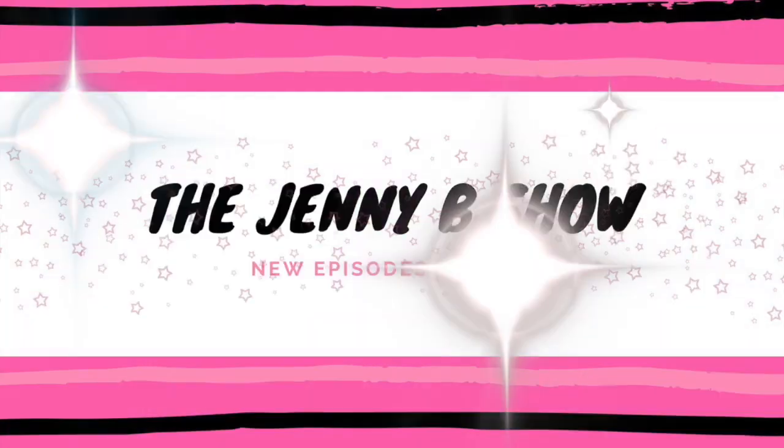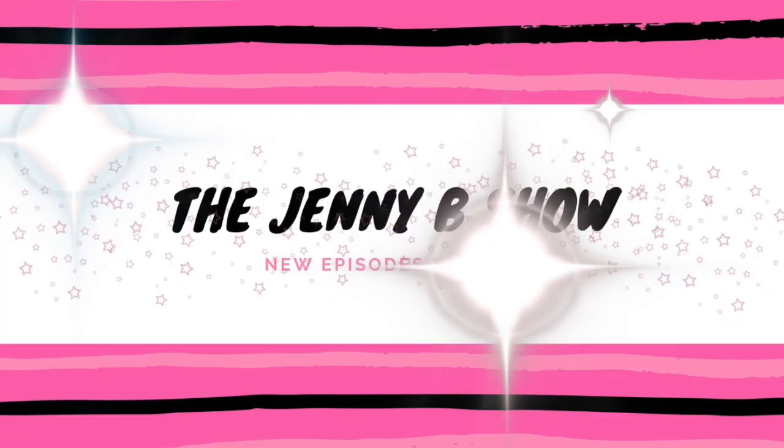Hey guys, welcome back to the Jenny B Show. I am Jenny and today we are going to unbox BoxyCharm's October 2018 box. I have gotten this out of the mailbox and I am excited to open it up. BoxyCharm is a monthly subscription, it is $21 a month, it comes straight to your mailbox and comes with lots of great makeup, hair, and skincare products.